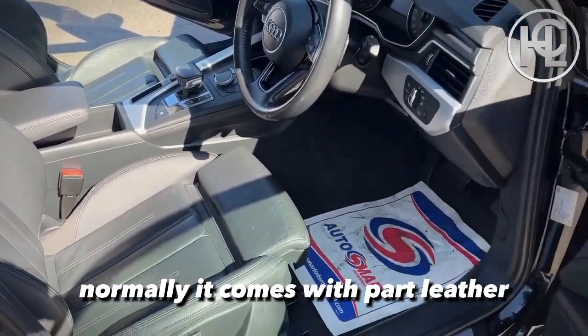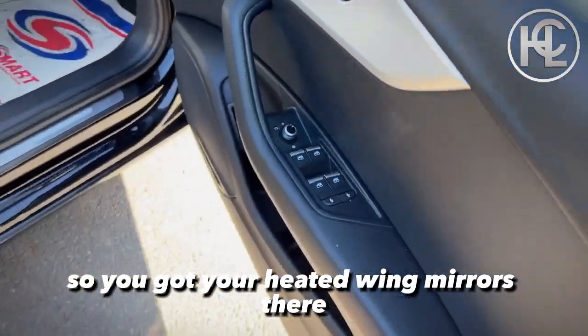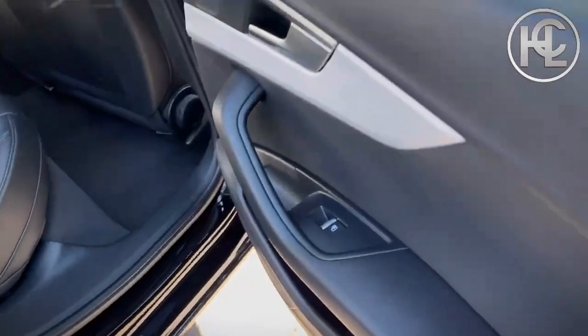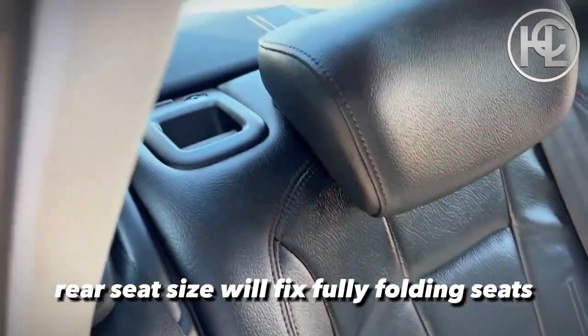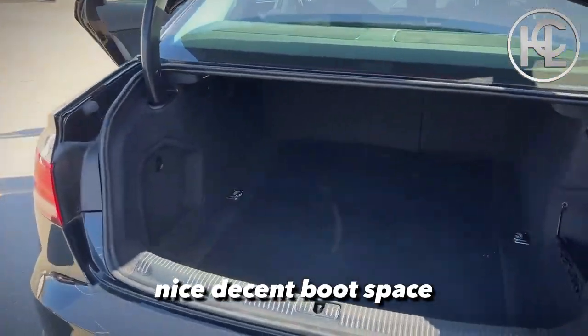Normally it comes with part leather or full cloth interior. You've also got your heated wing mirrors there, rear seat ISOFIX with fully folding seats, and a nice decent boot space.